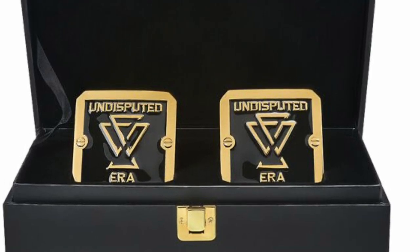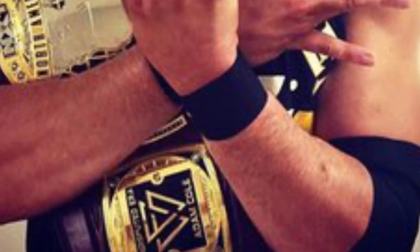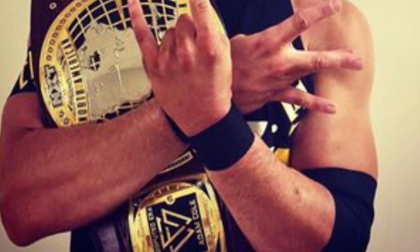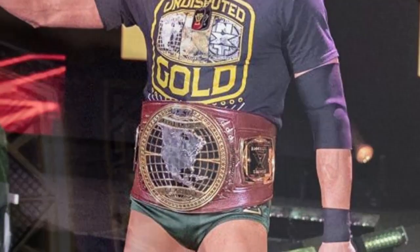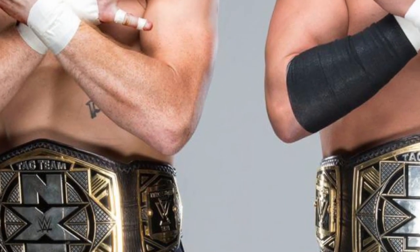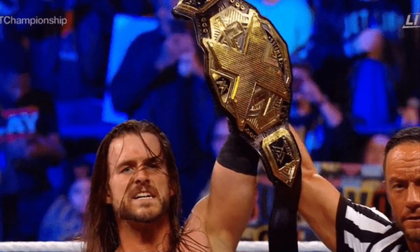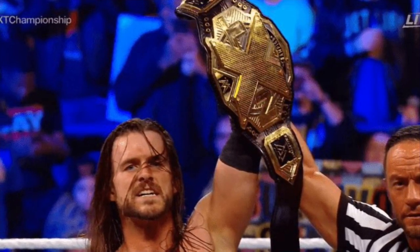Halfway in at number five, it's a perfect place to put the Undisputed Era side plates — Roderick Strong, Adam Cole, Kyle O'Reilly, and Bobby Fish. You can buy replicas on WWE Shop that exclusively say 'Undisputed Era' with the new UE logo. Adam Cole's side plates have the old UE logo and say 'Undisputed' on top and 'Adam Cole' on the bottom. The Roderick Strong ones are the same as Adam's but with the new logo, and the Fish and O'Reilly ones say 'Kyle O'Reilly Bobby Fish' with the new logo. They all vary slightly but follow the same rough template with the Undisputed Era logo in the middle, so I'm counting them all under one number — number five.